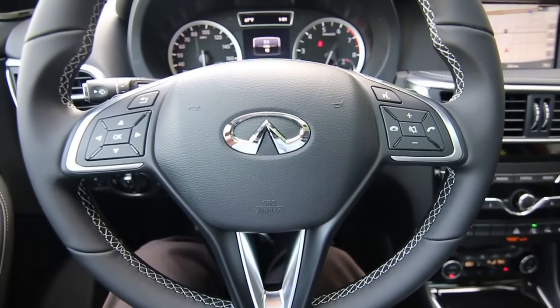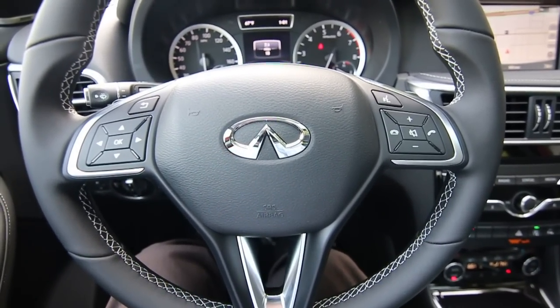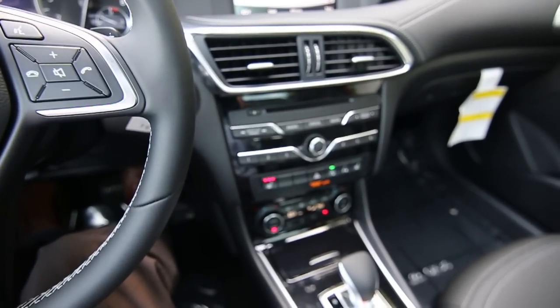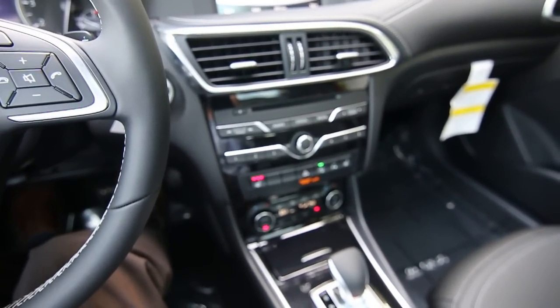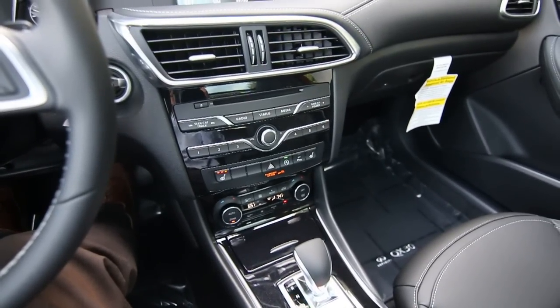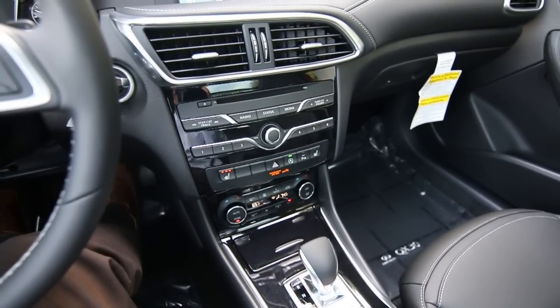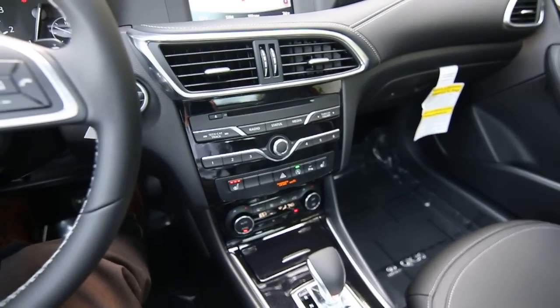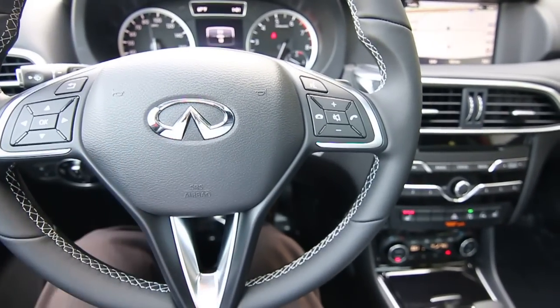They were thinking: we love Nissans, but the Jukes and Rogues are compact SUVs just like this QX30, but they're built to be affordable and at a certain price point. So they believed they weren't going to be refined enough or luxury enough to be worthy of wearing the Infinity label.